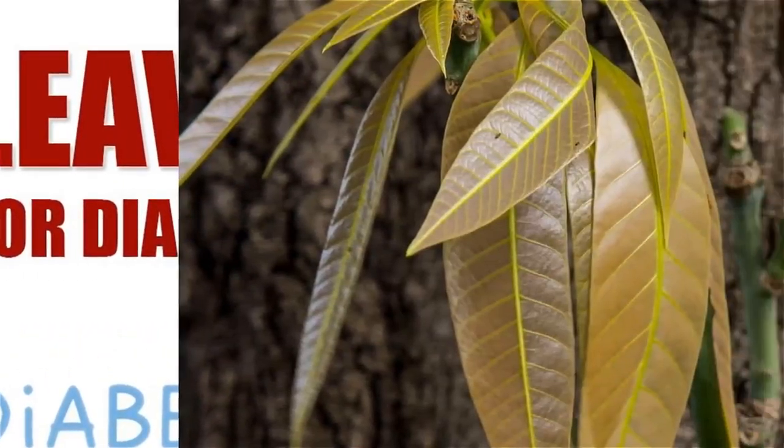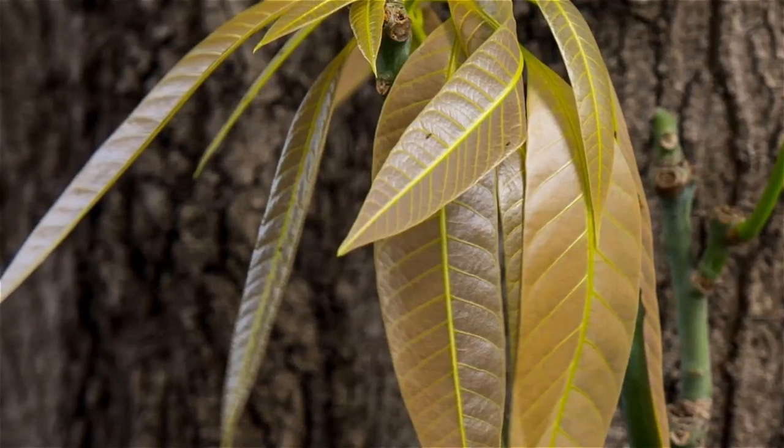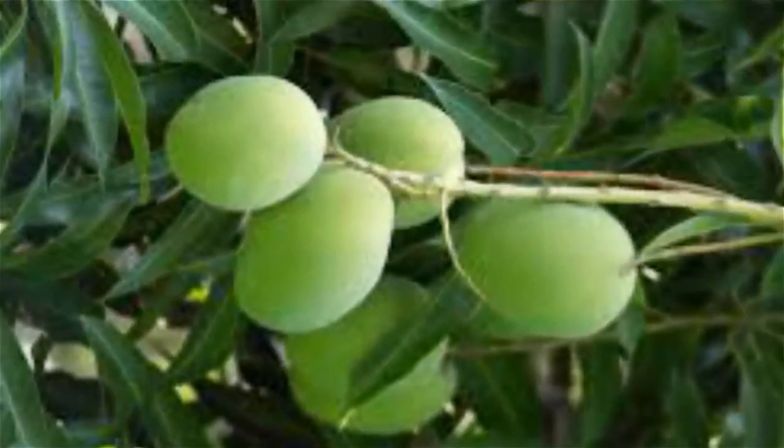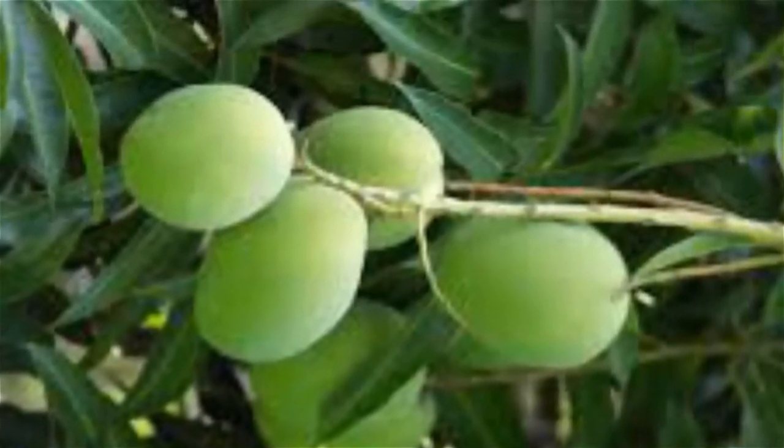It is a known fact that the regular consumption of mango leaves in the diet helps to reduce certain diabetes-related symptoms, including unexpected and sudden loss of weight, frequent urination particularly at night, and blurry vision, amongst a host of diabetes and its related complications.